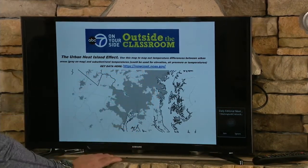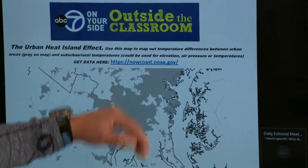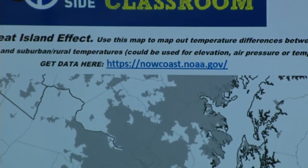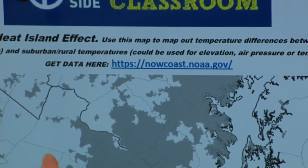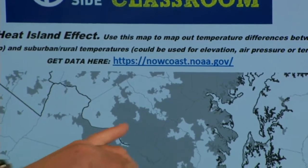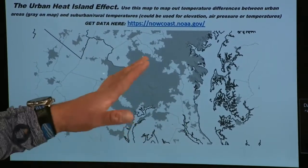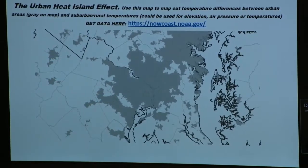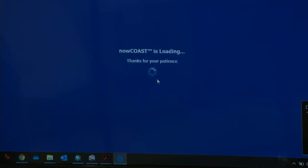You can go to nowcoast.noaa.gov — I'll tweet that link out shortly. You can get temperature readings for locations all around the region. One thing you can do at home is look at the data, focus in on the area you're examining, and plot the temperatures. Notice: do you see warmer temperatures in the gray urban areas? Do temperatures change when you move to areas that are not highly developed? Are they cooler? It's a government website through NOAA, easy to use with lots of information.